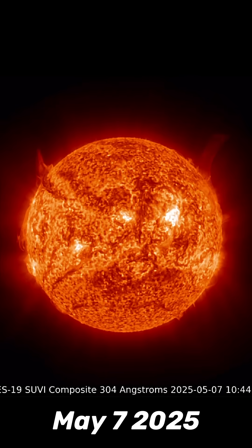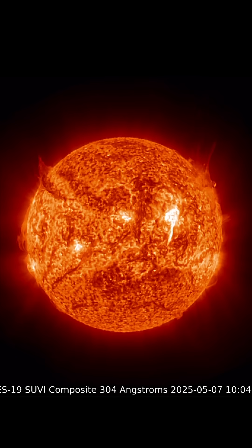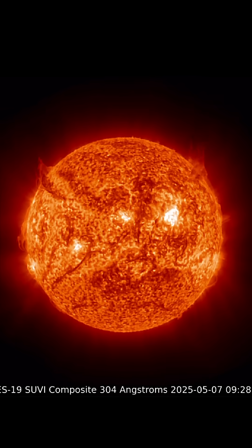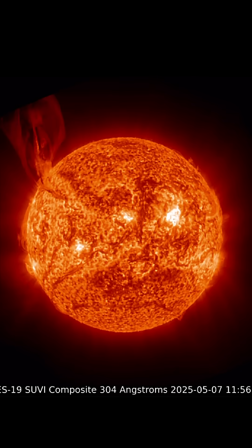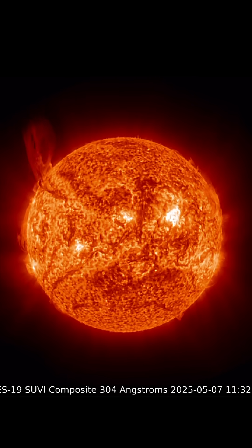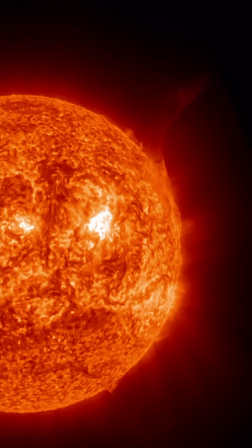This is our sun today for May 7th, 2025. Check out these massive plasma filaments that have just ejected from the northeast and northwest regions of our sun. The most recent one was absolutely stunning and gigantic. We're definitely seeing some coronal mass ejections from these plasma filament eruptions.